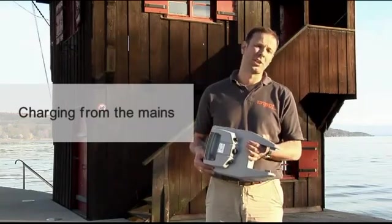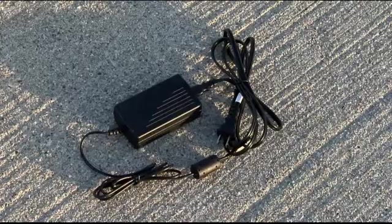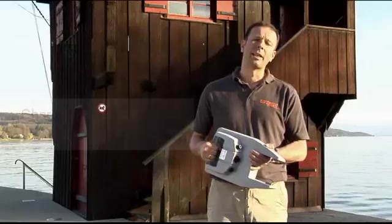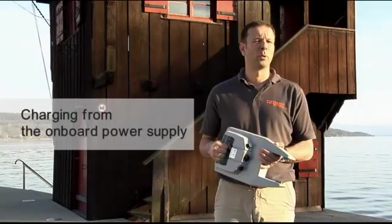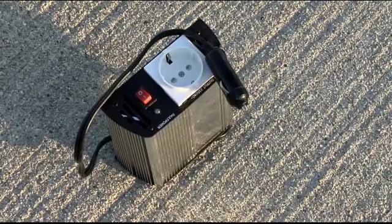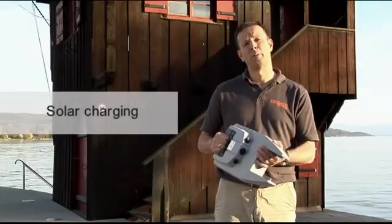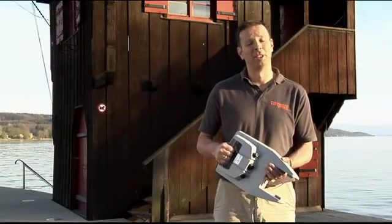Now, what about charging? Typically our customers take their batteries home with them and charge them from the mains — a charger comes with the product. Some people want to charge the battery from their onboard battery supply. That's also possible, either with a little inverter or directly from a 12-volt bank. Is it possible to charge it from solar? Of course it is, and here we have something very cool.